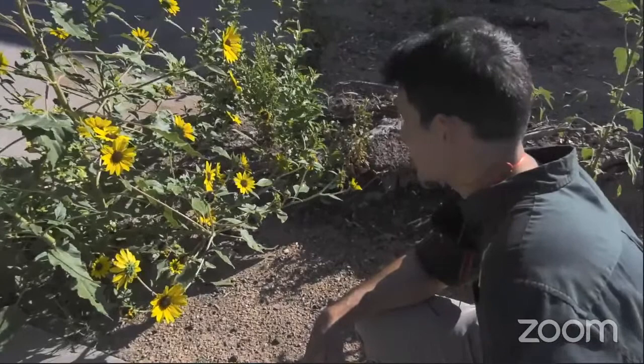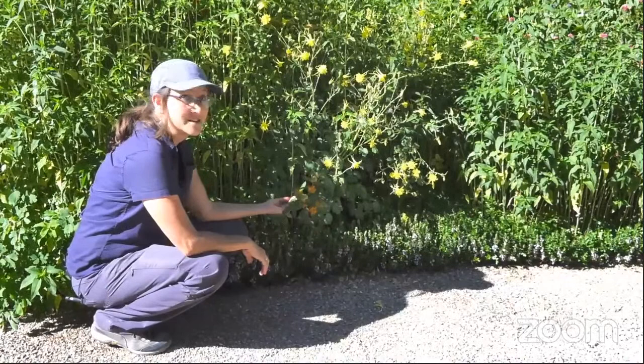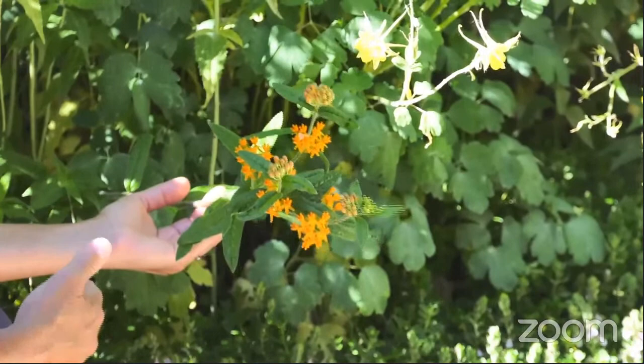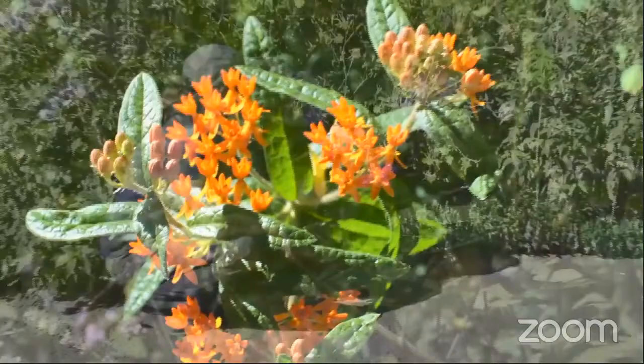This orange beauty peeking out from all of this columbine is one of our native and at-risk medicinal plants — it's Asclepias tuberosa, or butterfly milkweed. This one is also great because it is one of the top plants for monarchs and migratory monarchs. It's a host plant: not only can monarchs harvest nectar from the plant itself, but their caterpillars depend on milkweeds to thrive.